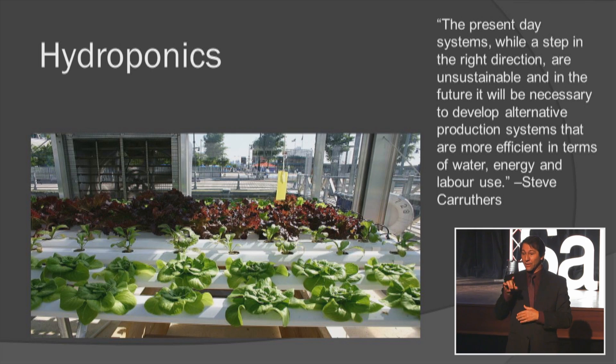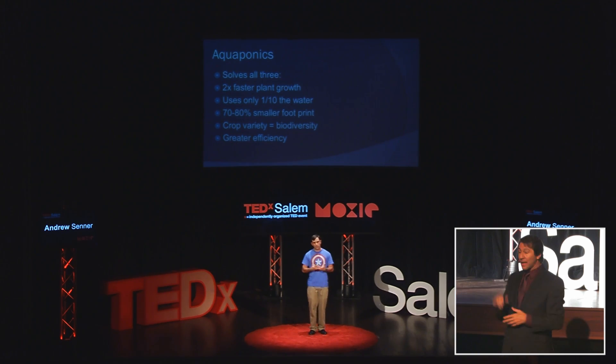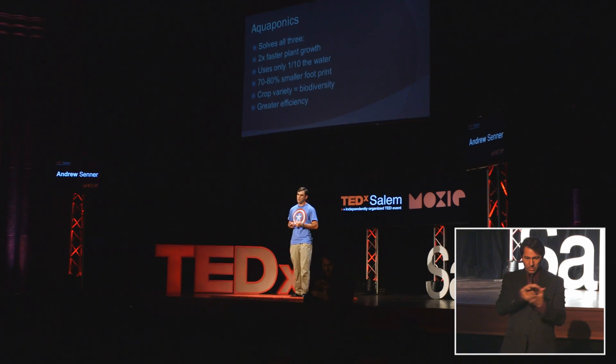Hydroponics is a good step forward, but it's ultimately unsustainable. They have to add pH neutralizers and other fertilizers, and anything that isn't used goes down the drain. It turns out that if you just combine those two technologies, you actually solve the problems of all three.